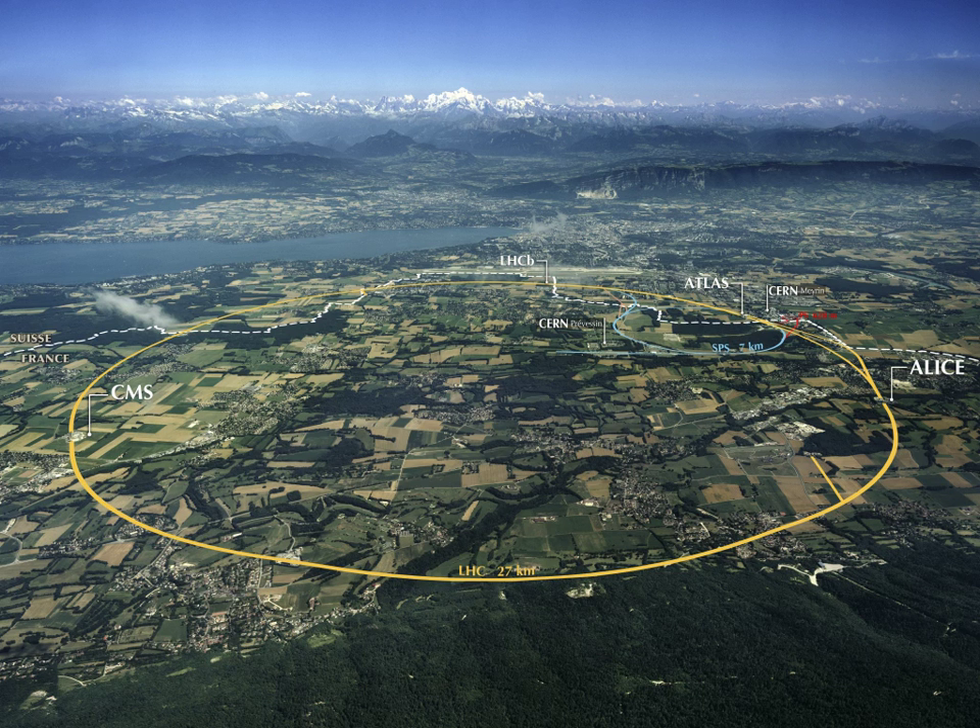Many European countries participate in the European Organization for Nuclear Research, which has its laboratories including the famous Large Hadron Collider on the French-Swiss border. The bigger European countries like France, Germany, Italy and UK operate national laboratories. Most laboratories have open days for public visits.